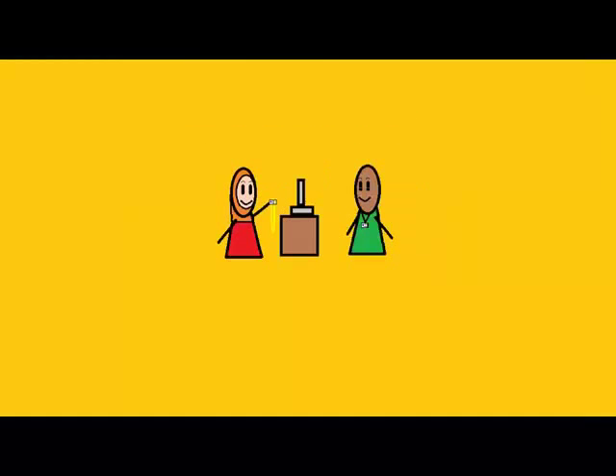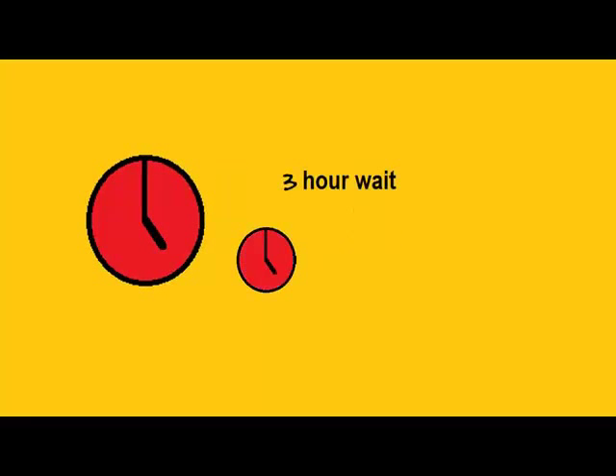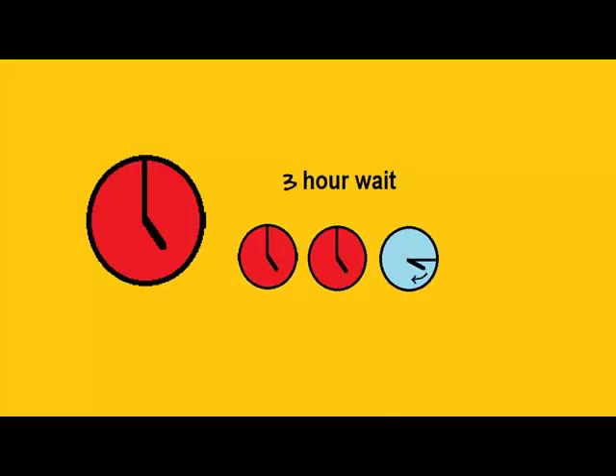How do I borrow a laptop? To borrow a laptop, you'll need to give a member of staff your ID card. This is held until you return the laptop. You can only use the laptop for one hour. After that, you have to wait three hours before you can log back in.